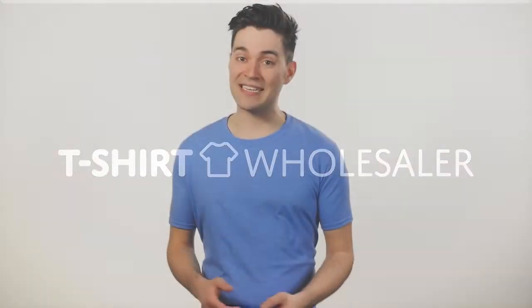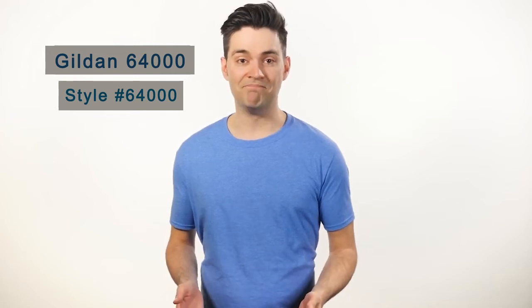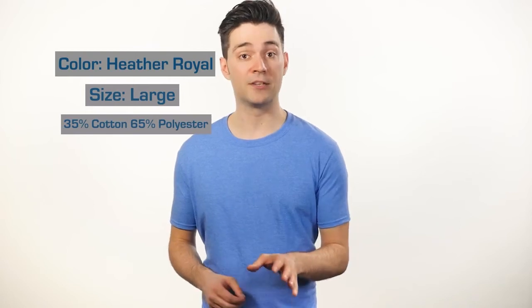This 100% cotton jersey t-shirt, style number G640, is Gildan's Euro Style Fit. Made with a slimmer fashion cut, this shirt is perfect for anyone looking for something similarly styled to American Apparel or Bella Canvas, but with a much less expensive price tag.